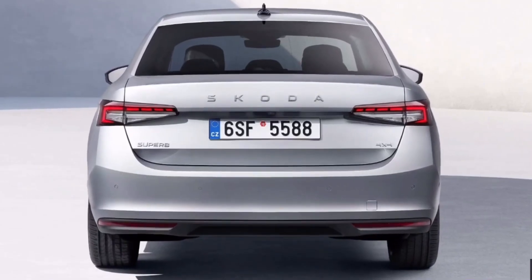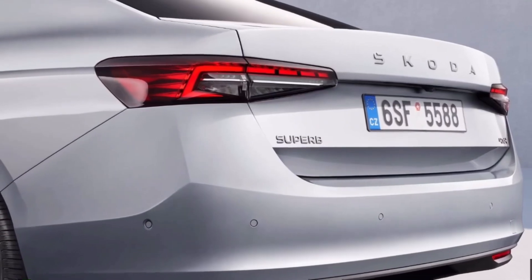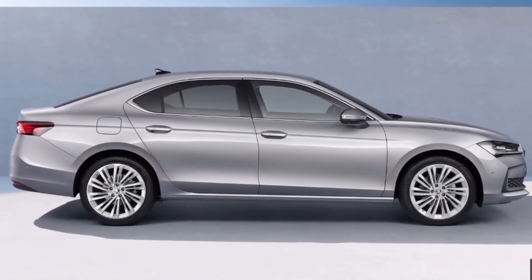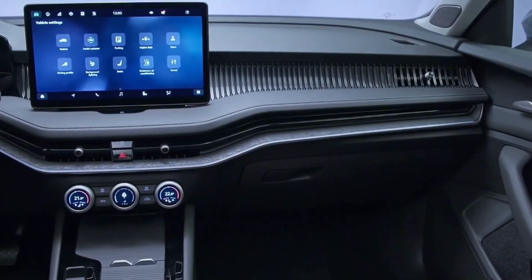A seven-speed dual-clutch automatic gearbox is installed by Skoda regardless of the engine you choose. Regarding that gearbox, to clear space between the seats the lever has been moved to the steering wheel column.